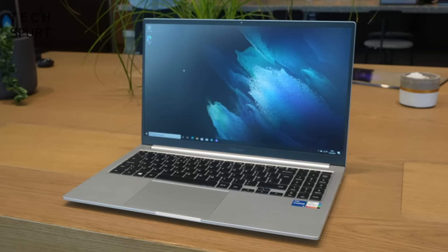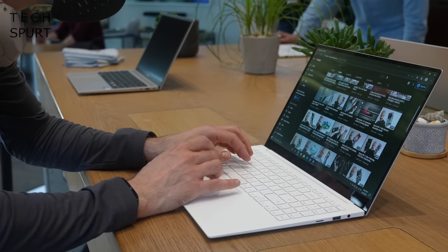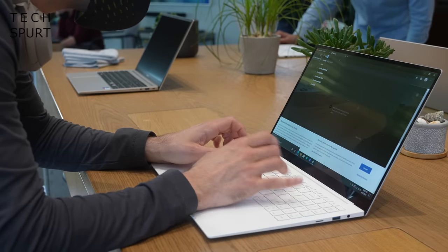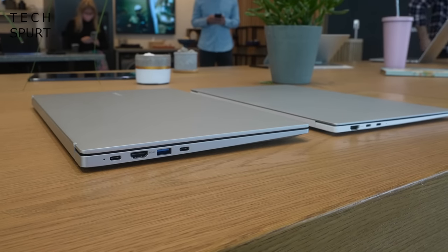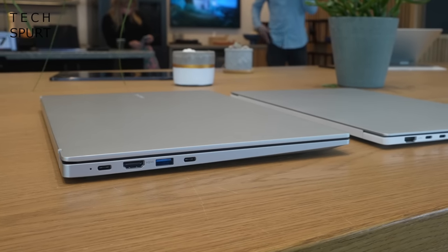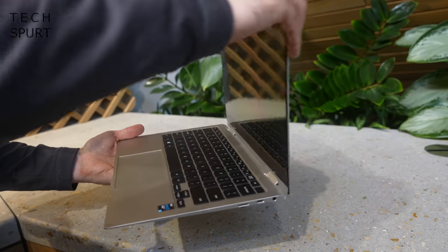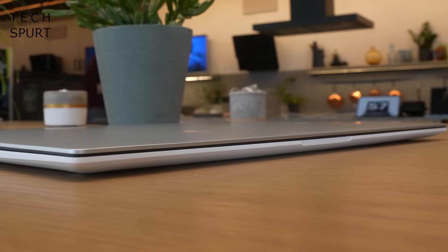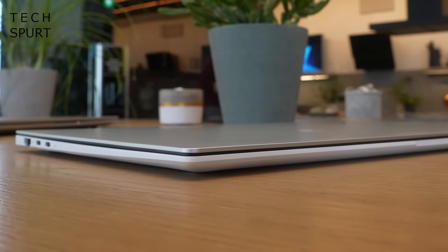The standard Galaxy Book only comes in a 15.6 inch size, while the Pro and the Pro 360 can be had in either 15.6 or 13.3 inches. The standard Galaxy Book is chunkier and heavier than its siblings at 1.55kg and 15.4mm. In contrast, the 15.6 inch Galaxy Book Pro 360 is 1.39kg and 11.9mm, while the same size Galaxy Book Pro is impressively lightweight at just over 1kg with a svelte 11.7mm finish. The 13 inch versions are slimmer and lighter, making them perfect for carrying around.